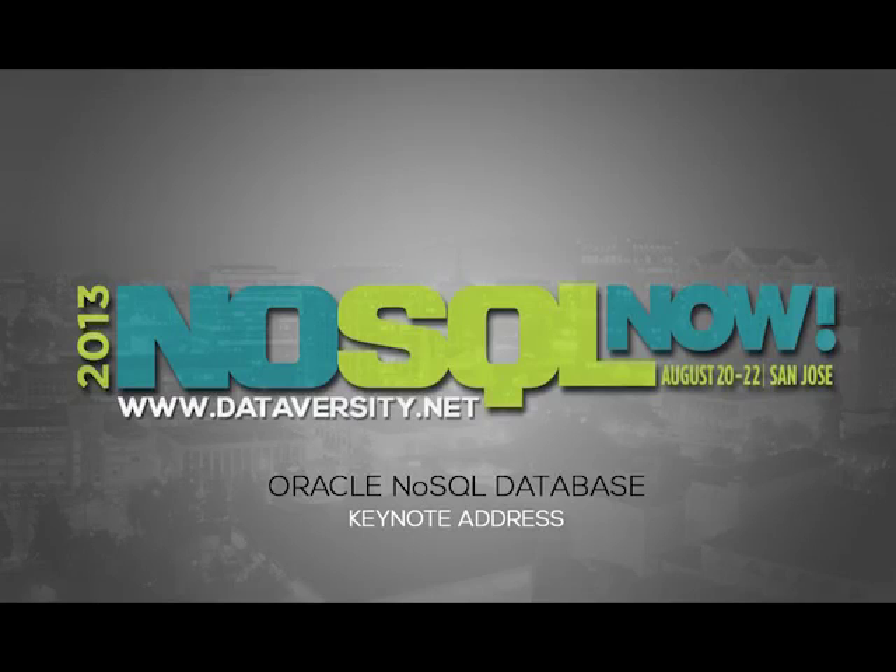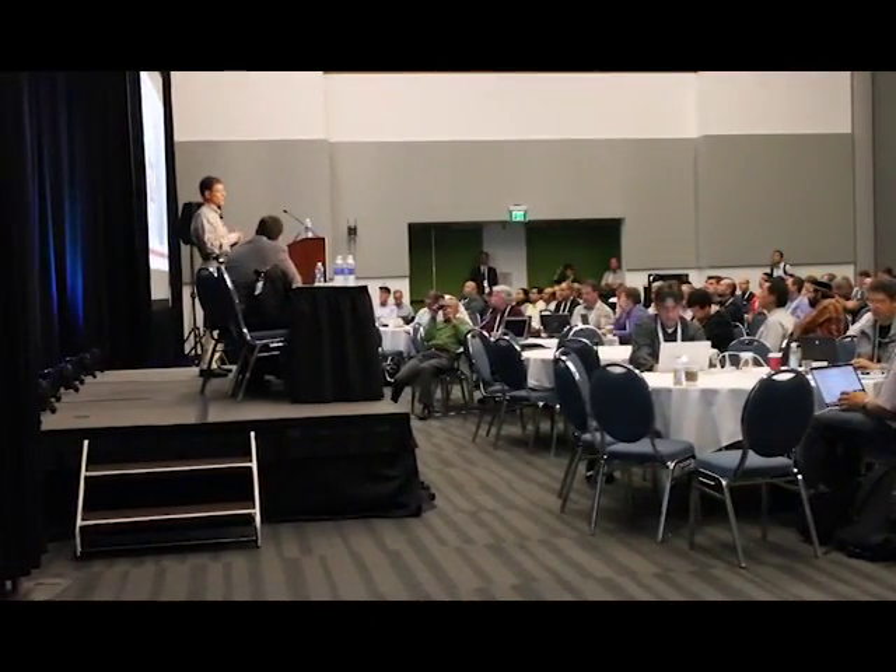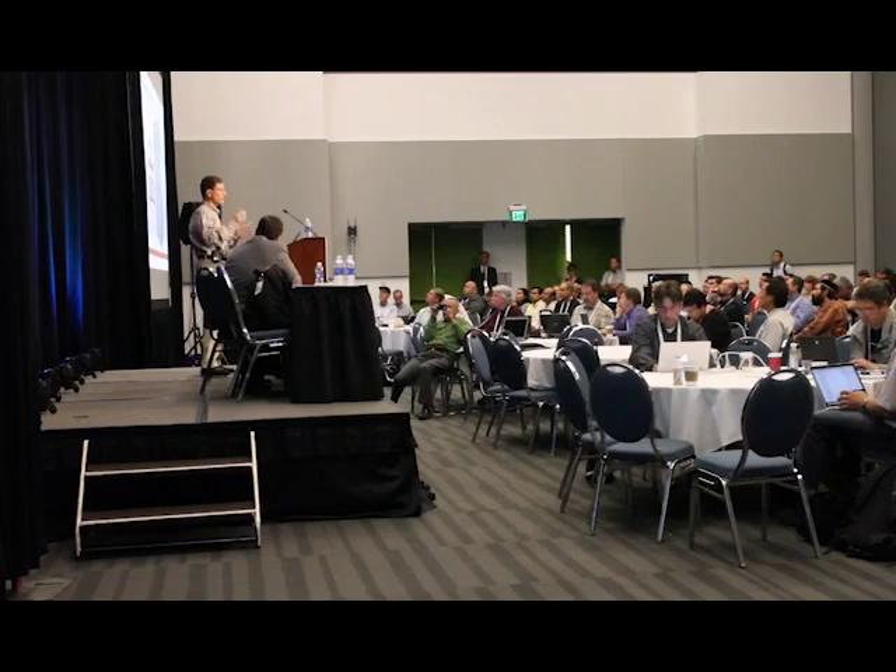OK, so let's get to what we're announcing here today. We held back some things that we've been working on for announcing today, because we thought this is a great audience to talk about some of the new things we're doing.